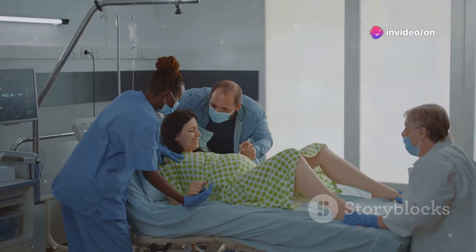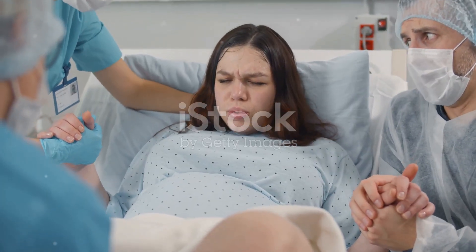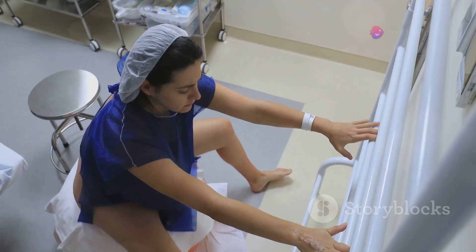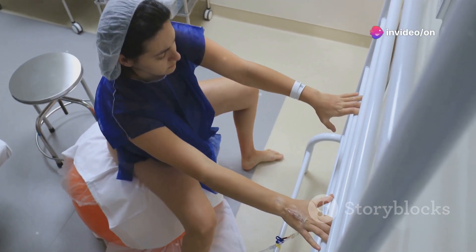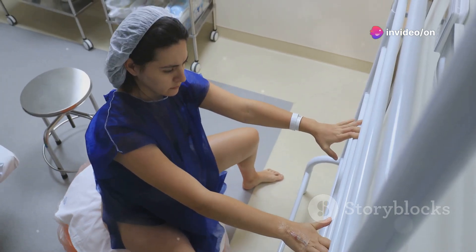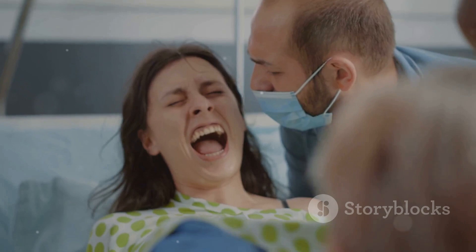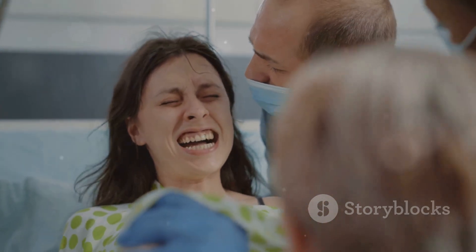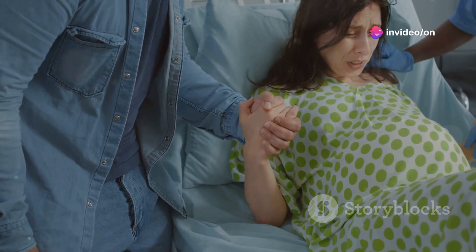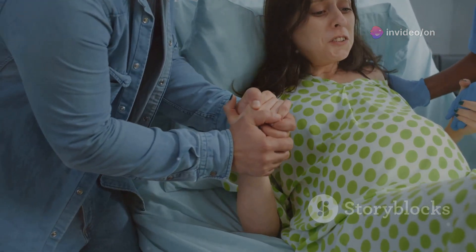Labour happens in three main stages. The first stage — this is where it all begins: contractions. Early labour can last hours or even days, but active labour is when the contractions get intense and your cervix dilates. Did you know contractions can feel different for every woman? For some they feel like intense period cramps, and for others much stronger.